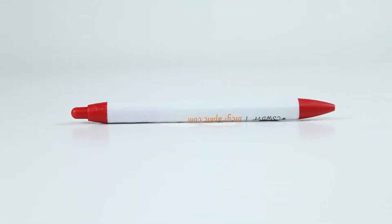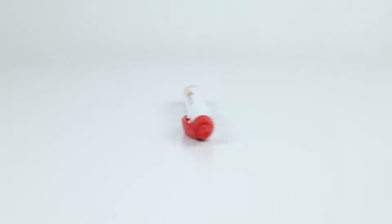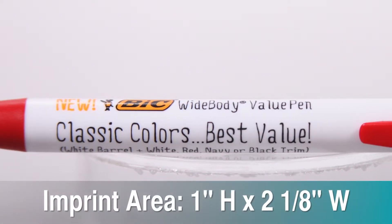Widen your advertising reach with a quality promo item like the Bic Widebody Value Pen. Some people prefer to write with the comfort of a wider body pen, so make sure you have something for everyone.